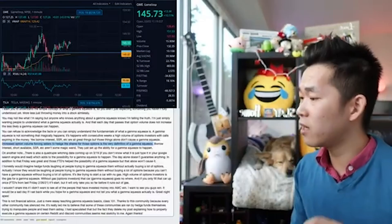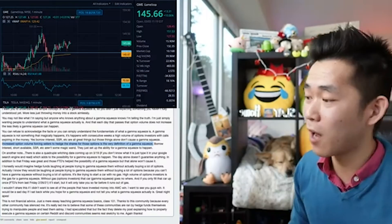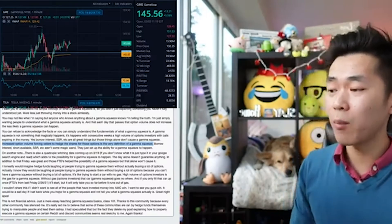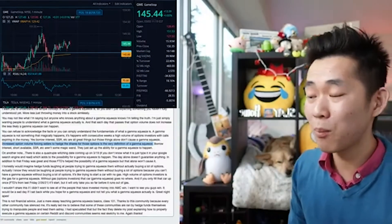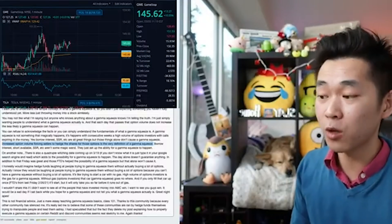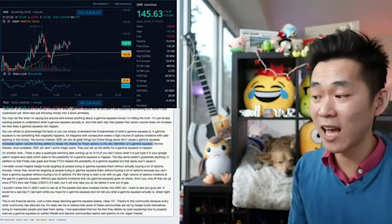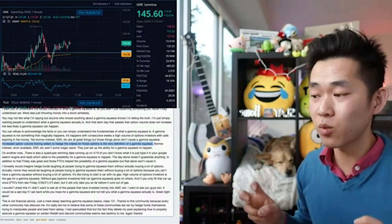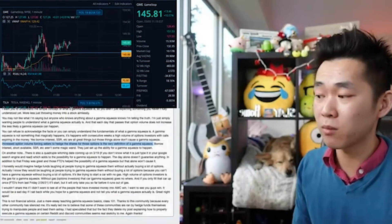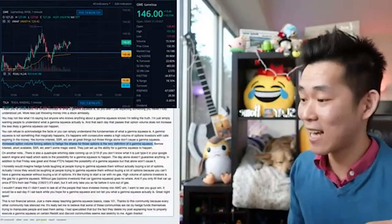I honestly would imagine hedge funds laughing at people trying to Gamma Squeeze them without actually buying a lot of options. You can't have a Gamma Squeeze without buying a lot of options — it's all about volume. It's like trying to start a car with no gas. High volume of options investors is the gas for the Gamma Squeeze. Without that gas — options investors — that car, the Gamma Squeeze, goes nowhere. If you only fill that car up once, like FTDs from last Friday, it'll start, but it will only take you so far before it runs out of gas.